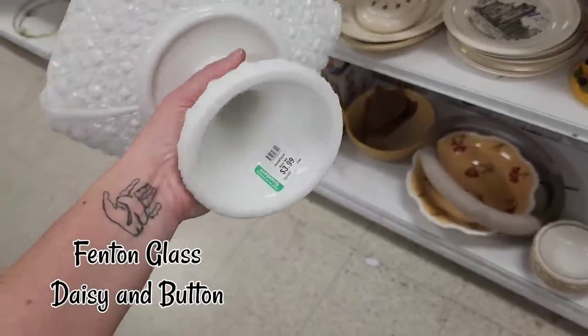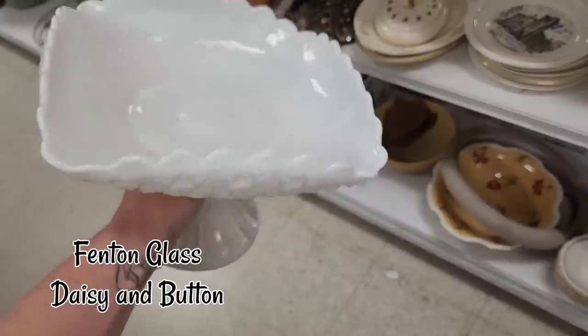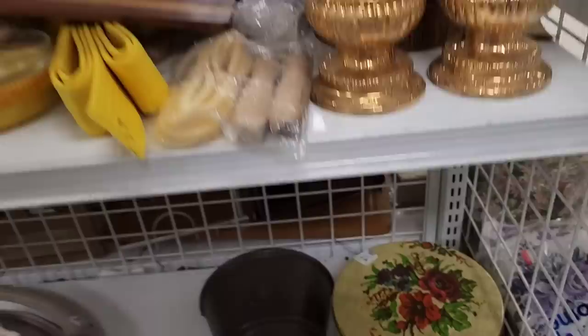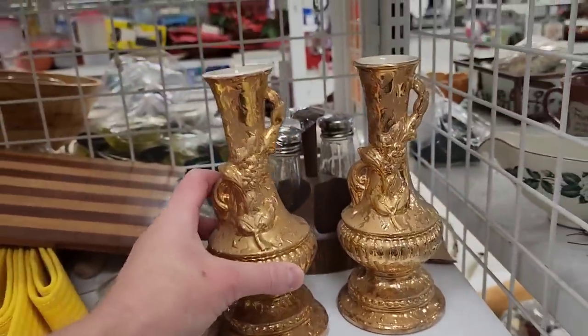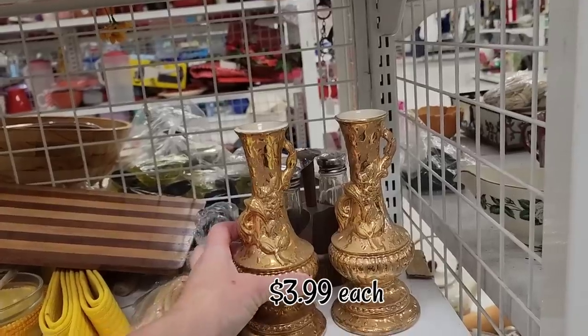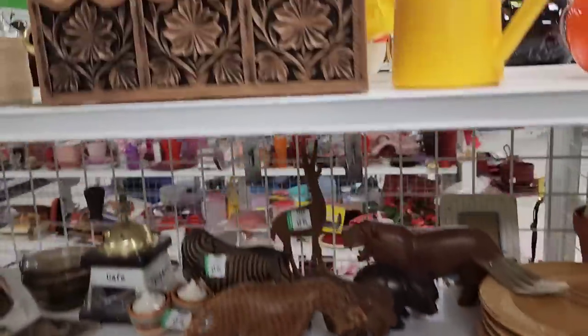The next day we are back at Goodwill. I spied this on an end cap immediately. I believe it's a daisy and buttons pattern. Even though it is large, I just couldn't resist — I thought it was so cool. The gold vases are what caught my eye — just the gold, the glimmer, the shine. They're $4 a piece, so I left those on the shelf.